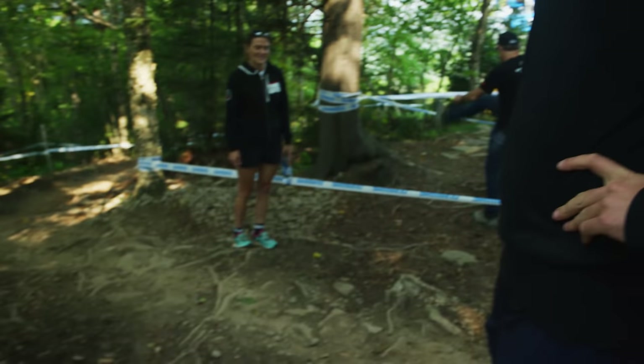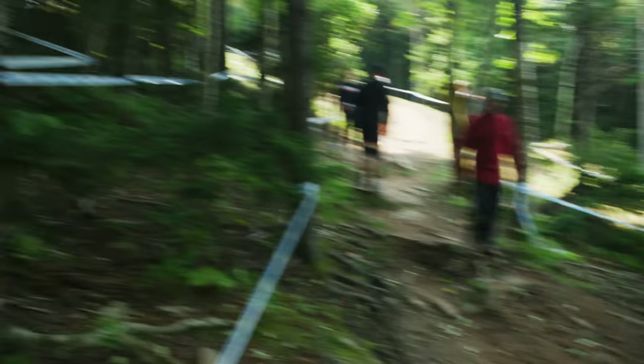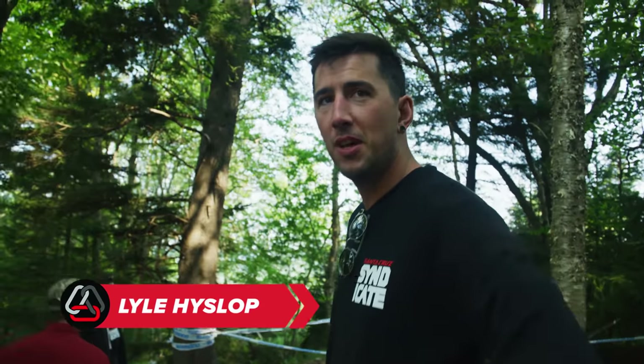We're really, really confused. We don't know which way the track goes. That's what we get for walking three hours before track walk opens.